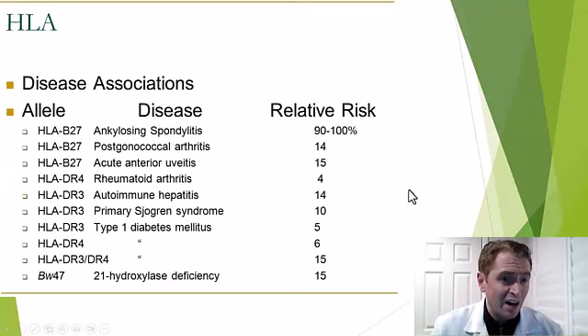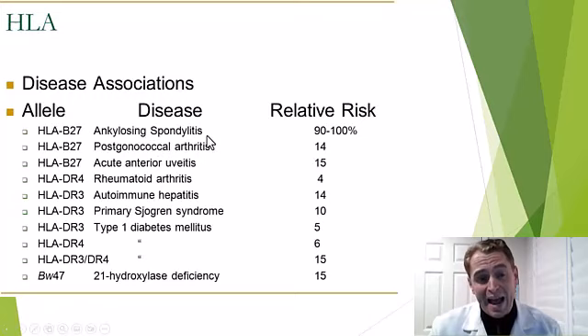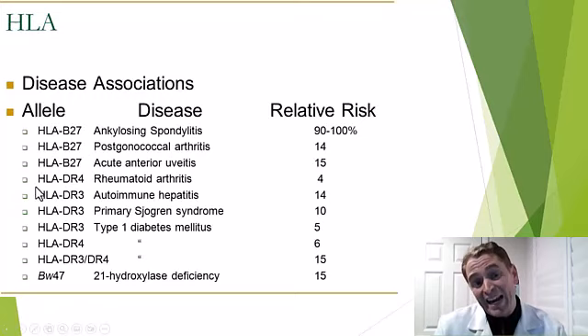Various HLA genes are associated with different autoimmune diseases. For instance, with ankylosing spondylitis — an autoimmune disease that can cause back pain — almost everyone with the condition has a certain variant of HLA-B27. HLA-DR4 is linked to rheumatoid arthritis, and HLA-DR3 is linked to autoimmune hepatitis, Sjögren's syndrome, and type 1 diabetes.